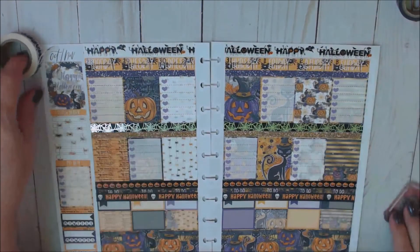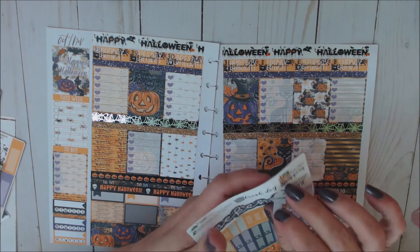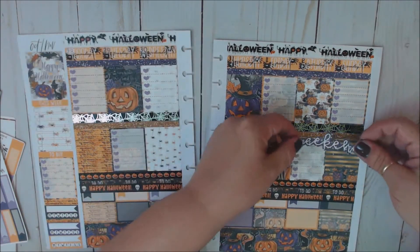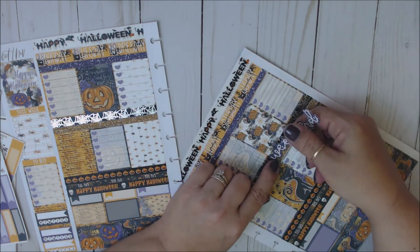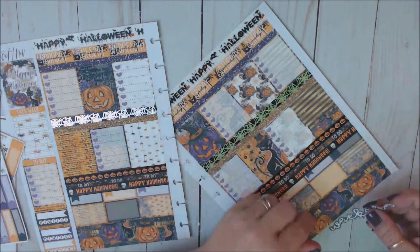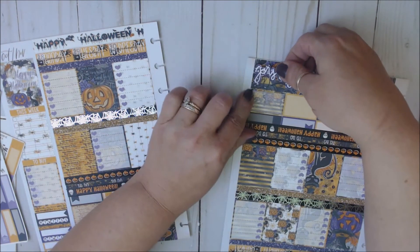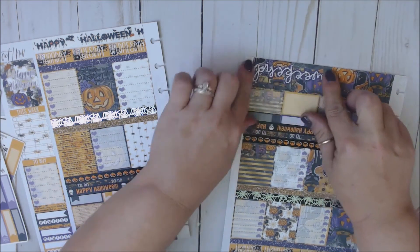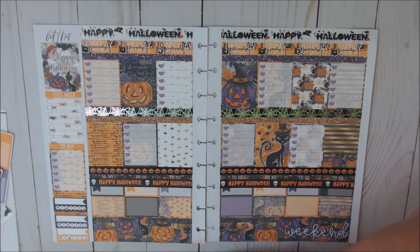Oh, how cute! And then when you put the clips on — yes. Let's get into our day by day. Oh, we've got to put our weekend banner down. We could put it here — I hardly ever put it up there. I don't like it up there. Cute! Oh yes, love. All right, let's get into our day by day.